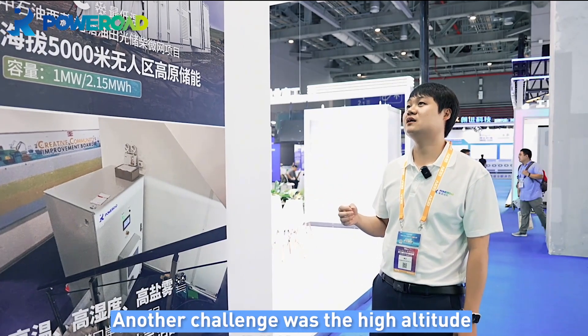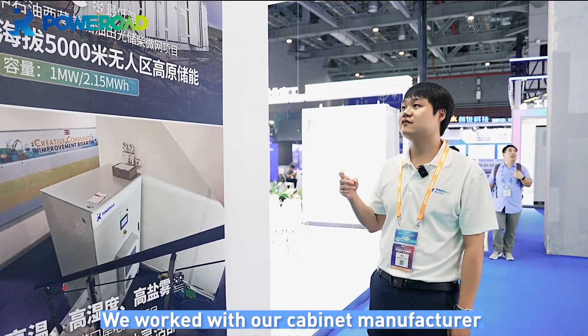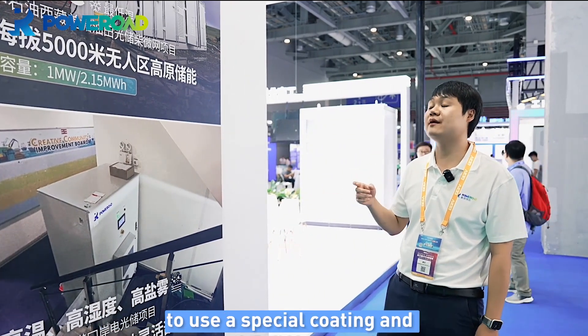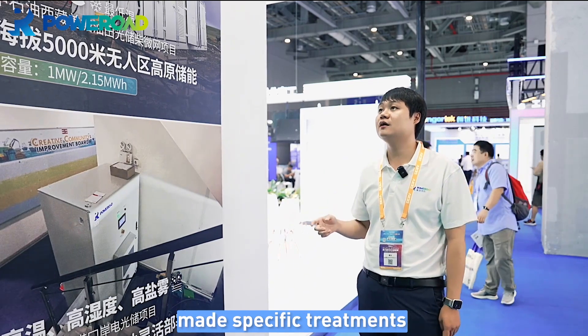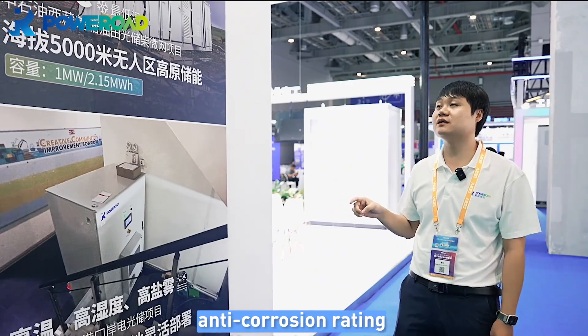Another challenge was the high altitude, where the UV radiation is very strong. We worked with our cabinet manufacturer, who uses a special coating and made specific treatments to ensure the cabinet has a 20-year full life cycle anti-corrosion rating.